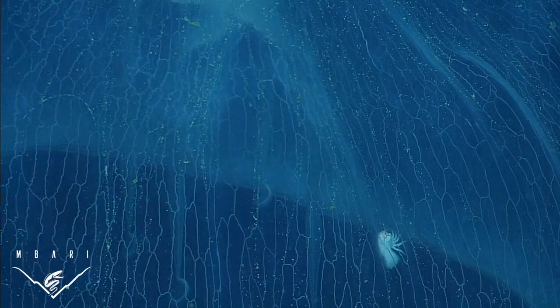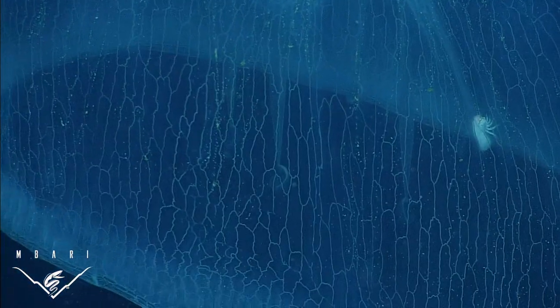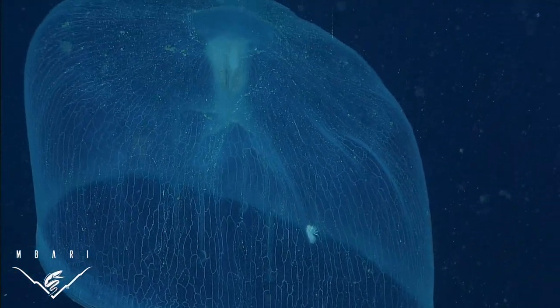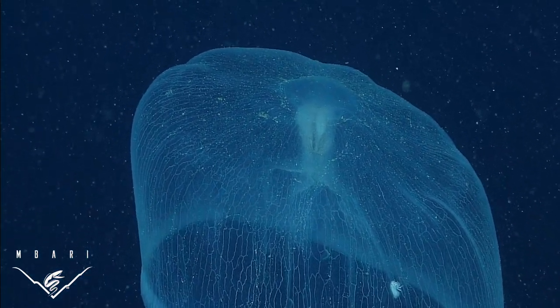The isopod was originally found in trawls of the Challenger expedition in the late 1800s, and its association with Deep Staria was first reported back in 1969. Like most crustacean parasites of jellyfish, Anuropus probably damages the jelly, but it can't be too aggressive or it would eat itself out of a hiding place.